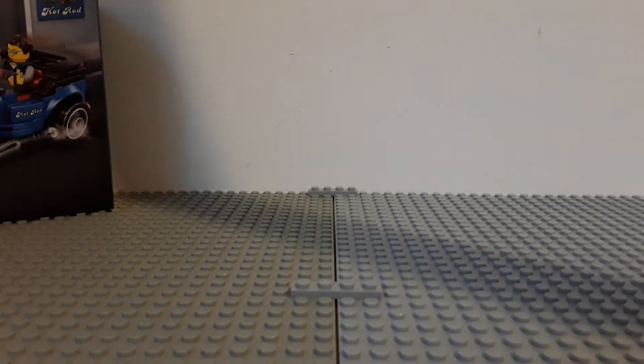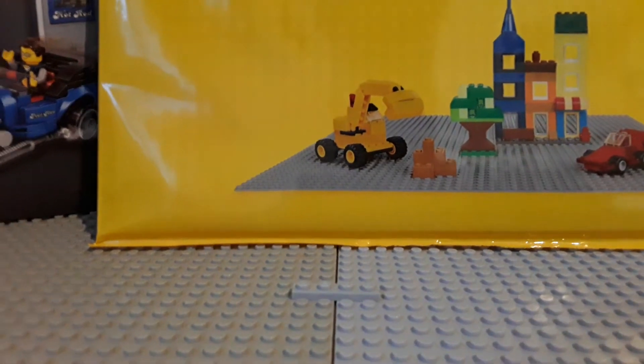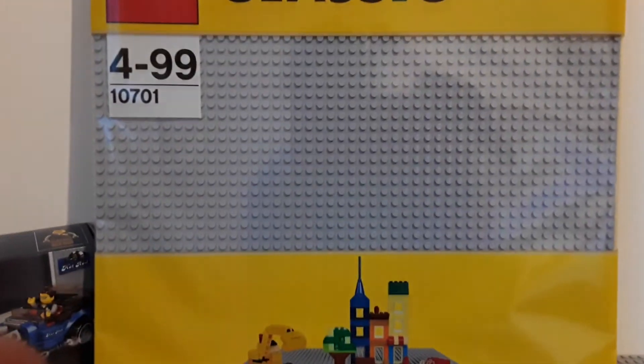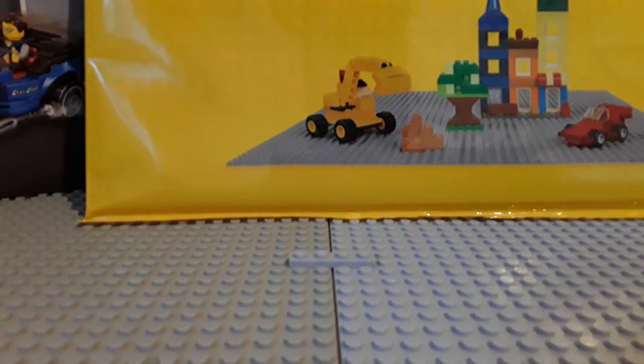Next we have the Lego Classic grey base plate. I got another one of these because I just kind of did need one. There you can see it — nothing too out of the ordinary, just getting another base plate.